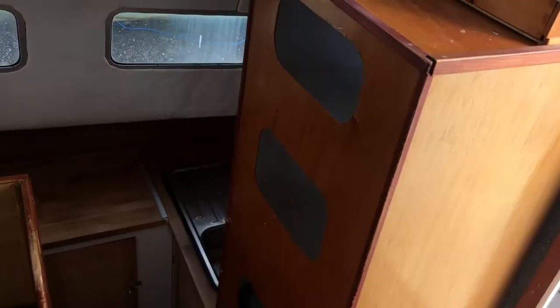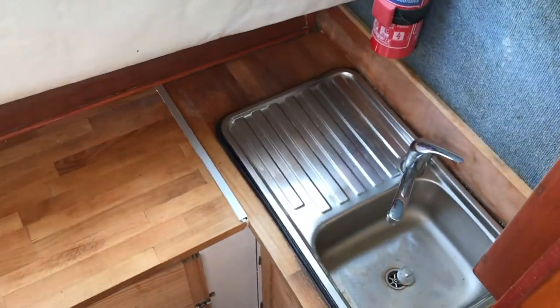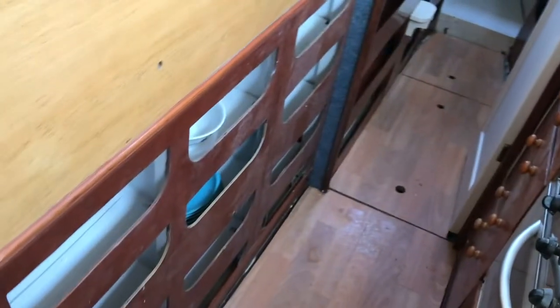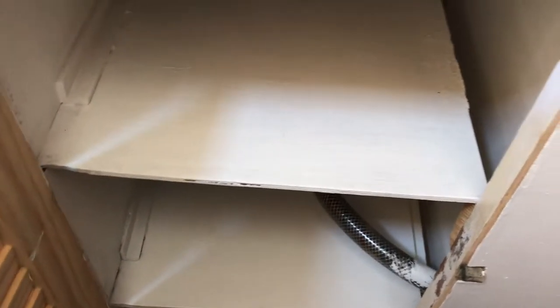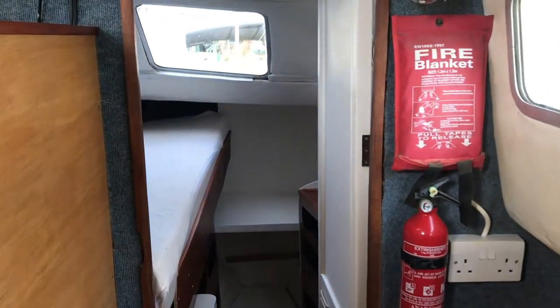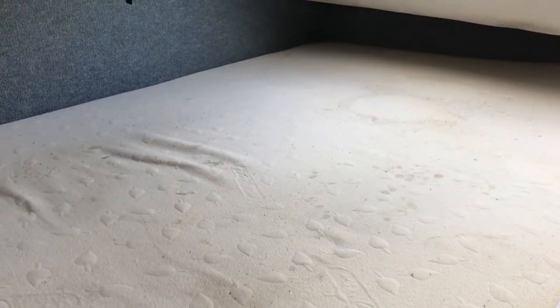Down into the starboard hull, you've got the galley, ample storage, and a double berth.